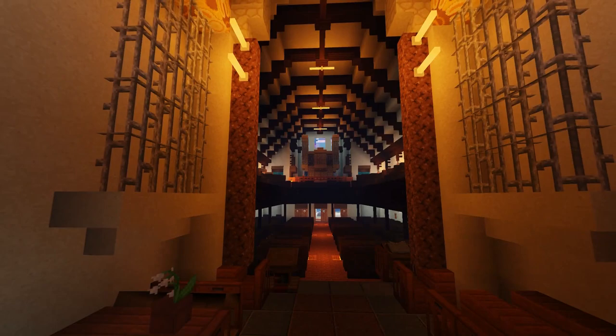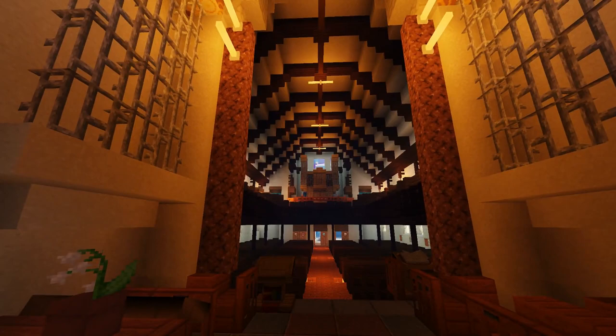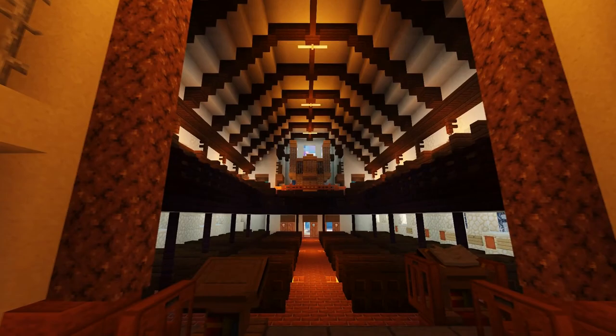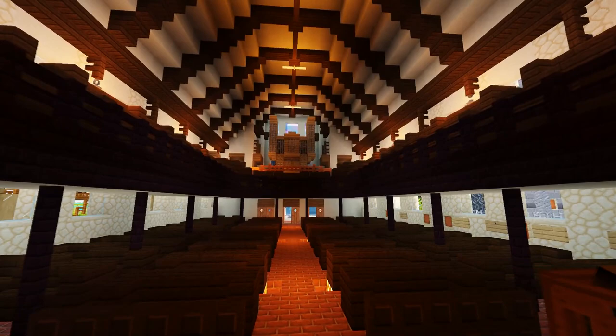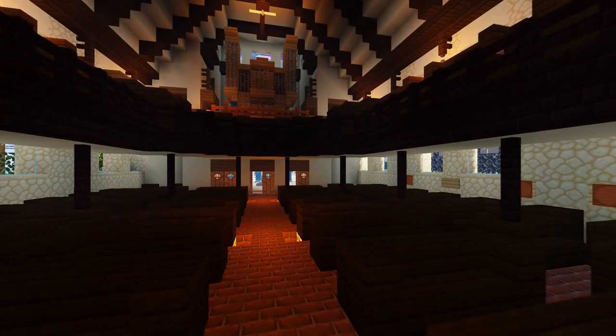St. Andrews United is a pretty interesting looking church with more of a modern design on Bloor Street, so it'll be quite a while before we get there. The St. Andrews Evangelical Lutheran Church is still around as well, and that has more of an older style. I believe that was the one built first in the 1800s, though I'm not 100% sure on that.